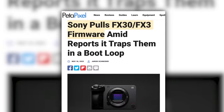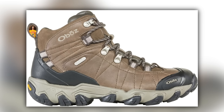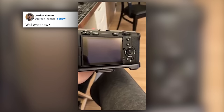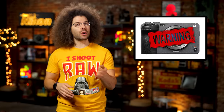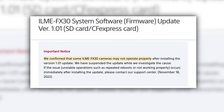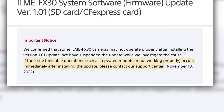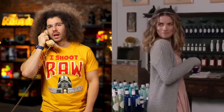And finally, Sony has had to pull a new firmware update for the FX30 and FX3 after reports that in some rare cases it will cause the camera to get trapped in a boot loop — where the camera just keeps trying to boot up and keeps failing time and time again. As soon as this was reported, Sony started investigating the issue. It was confirmed that some updated products might not operate properly in some cases, distribution is suspended as they investigate the cause, and if the issue occurs immediately after the update, please ask for a repair.